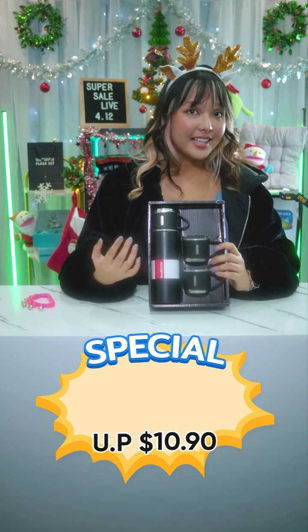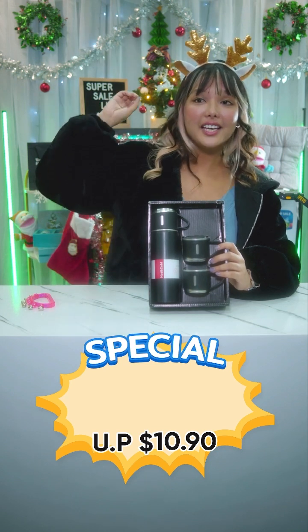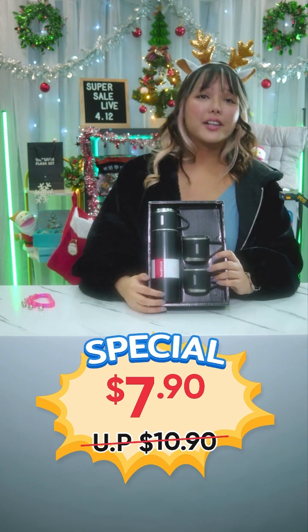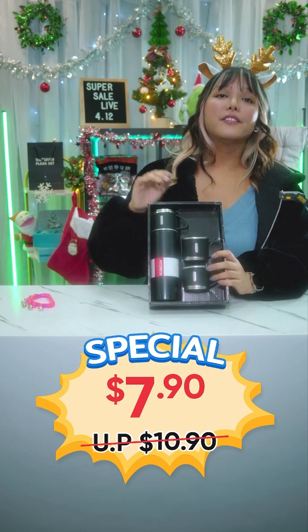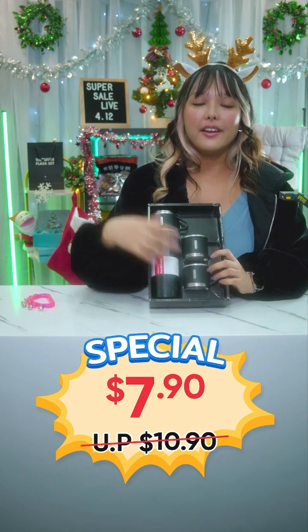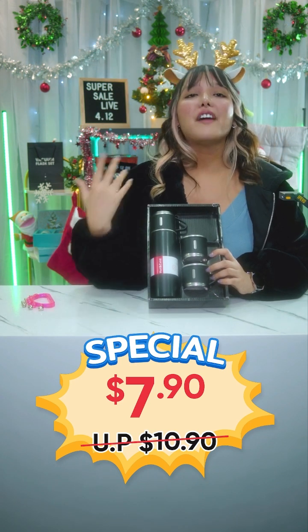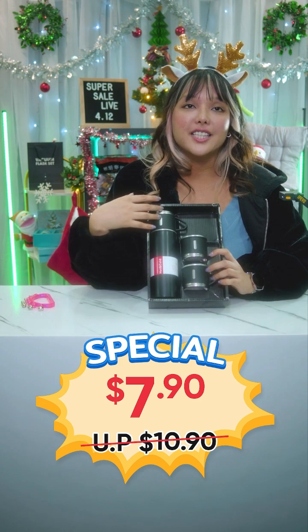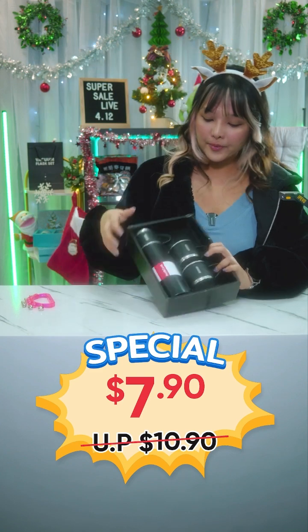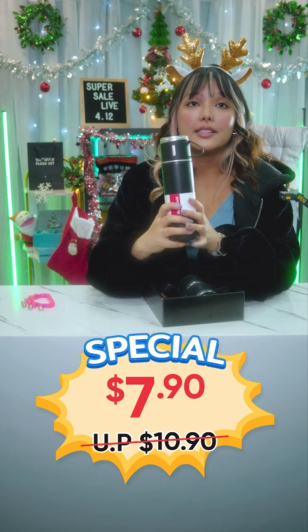Next is the Vacuum Flask Stainless Steel Thermal Bottle from DGM Mall. This is usually $10.90 but for today, for our super special live, it is just $7.90! This gift set includes the thermal water bottle plus two extra cups. The one we have is black, but there are five colors available: pink, blue, black, green, and gray.